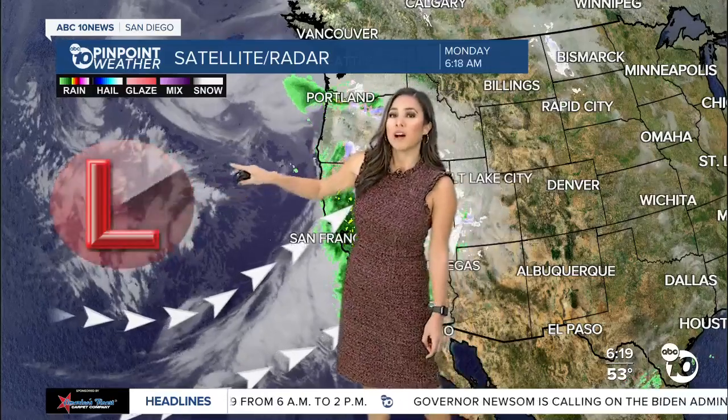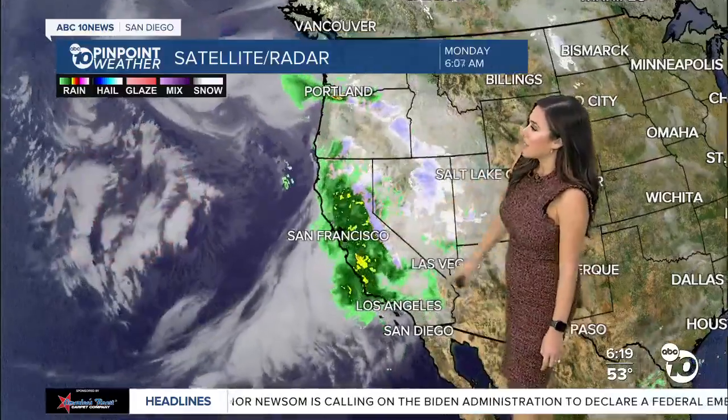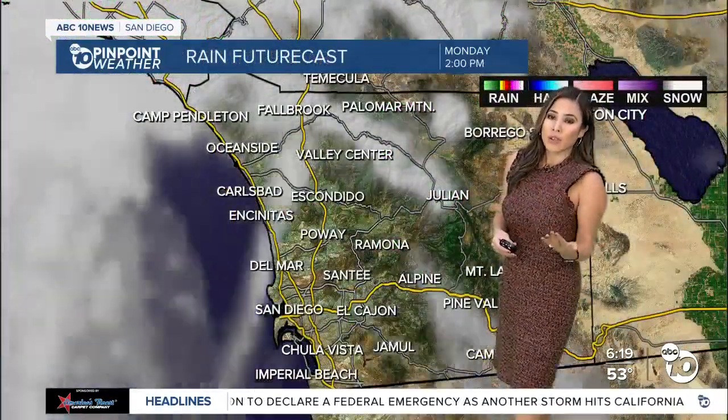We are keeping our eye on this next weather maker. It's brewing off the Northern California coast, tapping into this atmospheric river, saturating much of the state. But first for us, it's not doing much. In fact, it looks like we'll have partly sunny skies later on this afternoon before clouds rebuild later on this evening.